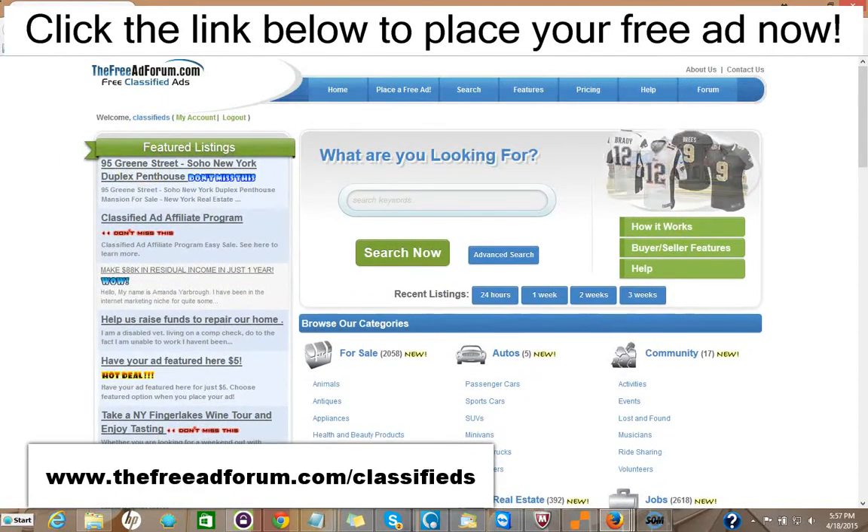What we offer is a free ad for 30 days in the real estate section, or you can choose to upgrade your ad for five dollars to have it featured on the home page. As you can see here, we have one ad for a SoHo New York duplex featured right in our feature section on the home page. This is the busiest page on our website, and that costs five dollars.